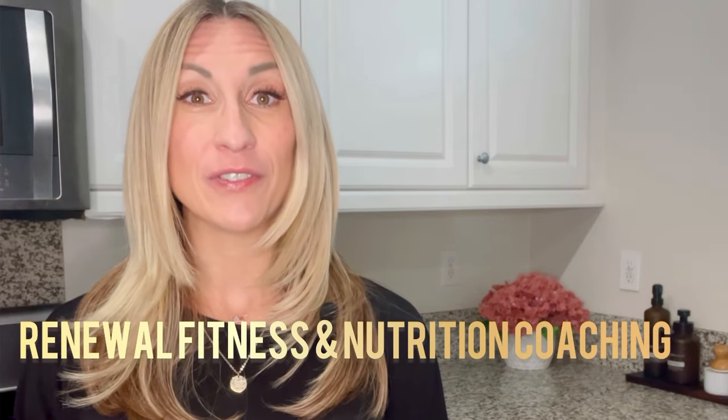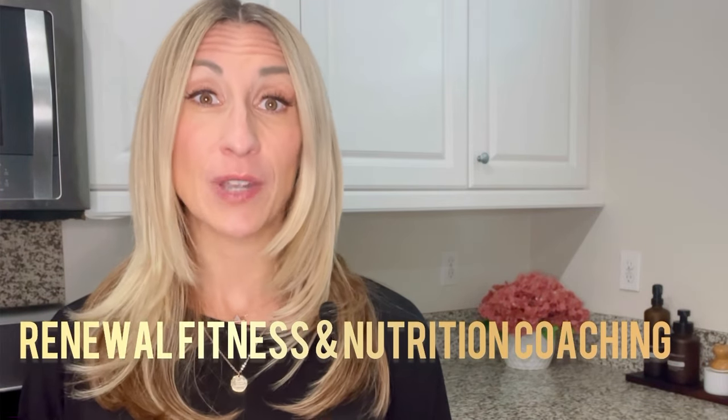Welcome to my channel. I'm Holly of Renewal Fitness and Nutrition Coaching. I'm a registered dietitian, holistic nutritionist, and personal trainer, and I help women to lose weight and renew their gut health with natural and holistic means.